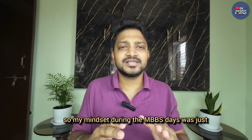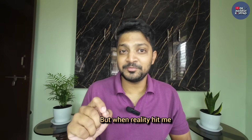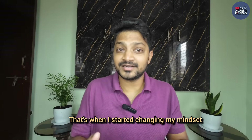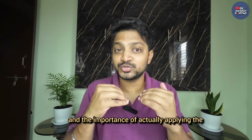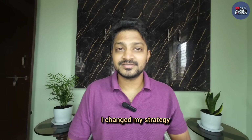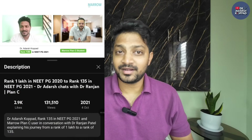My mindset during MBBS days was just to pass these 19 subjects. But when reality hit me, when I actually understood where I stand and realized that if this continues I have no future, that's when I started changing my mindset. I understood the importance of conceptual learning and actually applying the knowledge. So I changed my strategy - I approached all 19 subjects smartly, and in the next year, NEET PG 2021, my rank was 135.